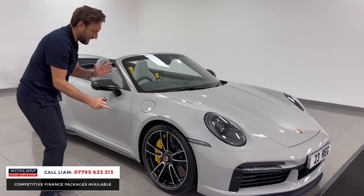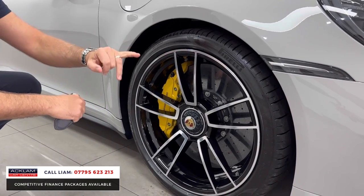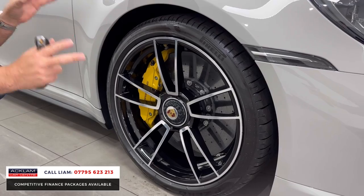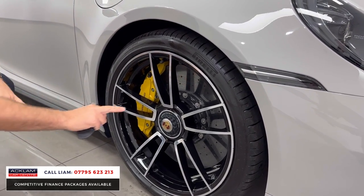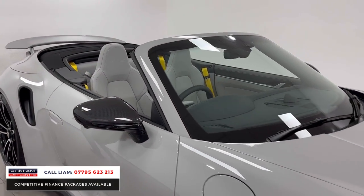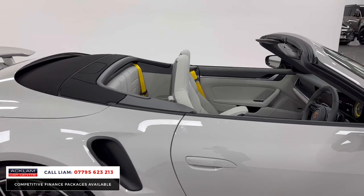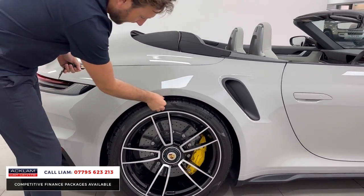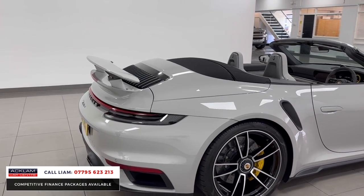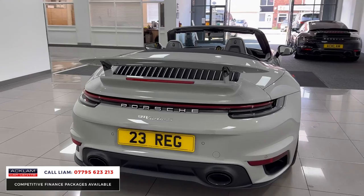Look at these wheels — diamond cut, you've got ceramic brakes, you need them. Polished on the outside, black split spoke, 20s on the front, 21s on the back, yellow calipers, beautiful Porsche crest in the centre. You've got carbon mirrors with being a Turbo S. It's sat that little bit low — that small adjustment on the suspension — look at the gap there, it's not very big. It just makes the car look very wide, very big from the back. You've got that big exhaust system, sports exhaust.